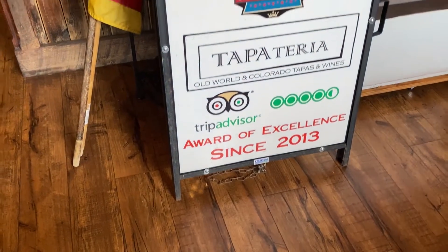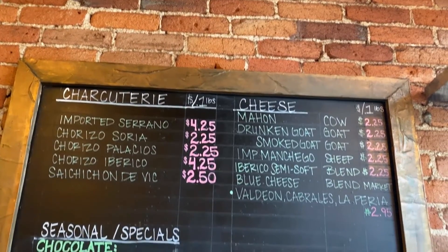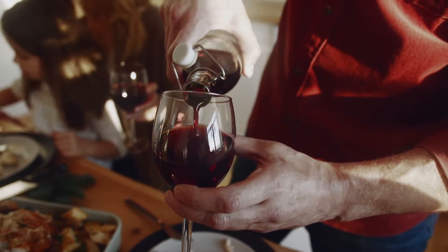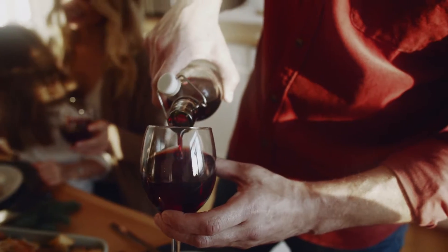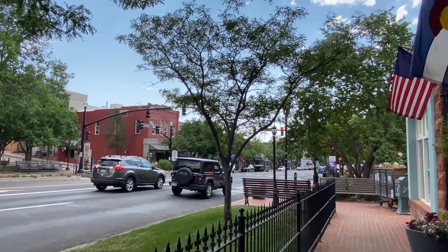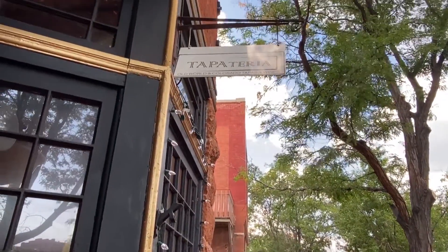Our choice for food is the Tapateria. This is a Spanish style tapas bar with a real warm feel. They have great wine pairings and also have creative spins on traditional Spanish tapas dishes. It's all gluten free. They've got a fantastic patio and it's kind of right in the heart of Old Colorado City. This is a great place for vegan and gluten free eaters.